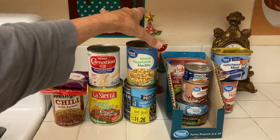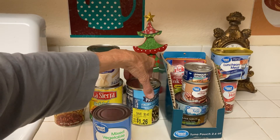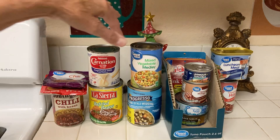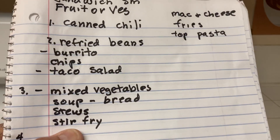Number three is mixed vegetables. I bought this soup today at Walmart, marked down to $1.26 for a dented can, and it's good with some crackers. With mixed vegetables, if you have some meat bones or cheese you can make vegetable soup, stews, or chicken stew with rice and mixed vegetables and chicken, or stir fry.